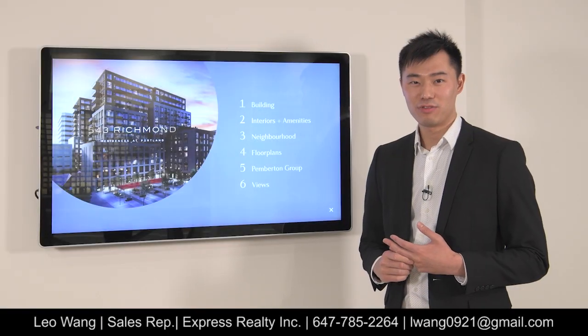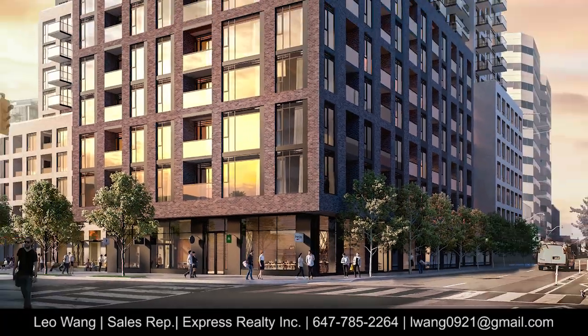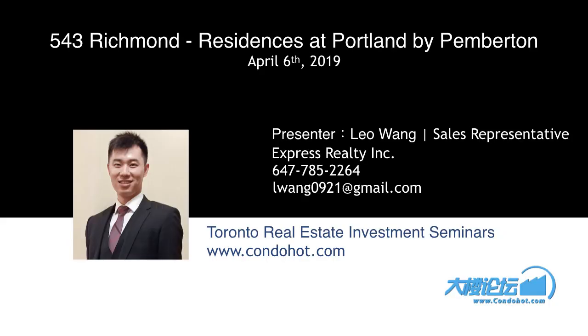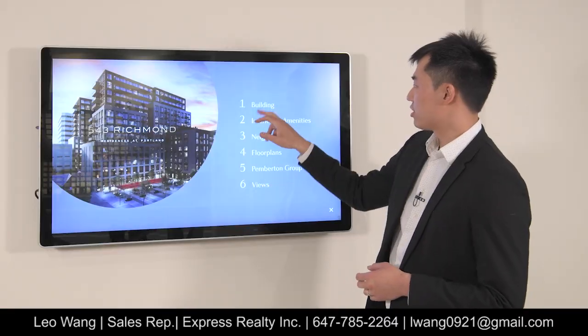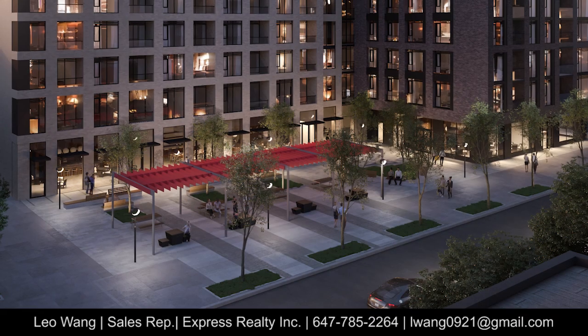Hi everyone, my name is Leo from Express Realty and today we're going to be looking at the project of 543 Richmond. Let's start by looking at the exterior of the building.